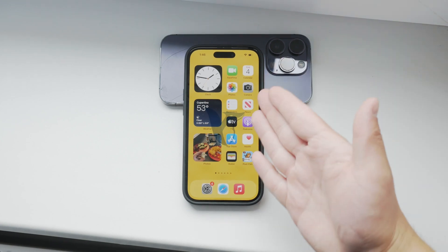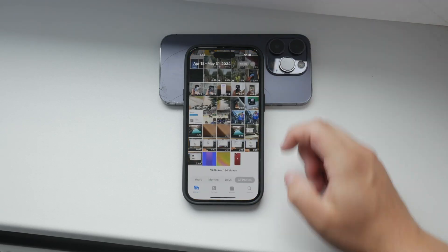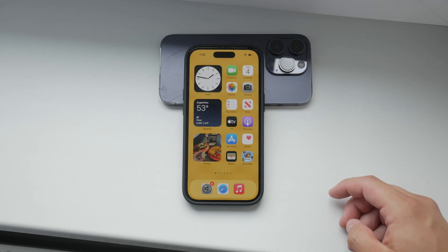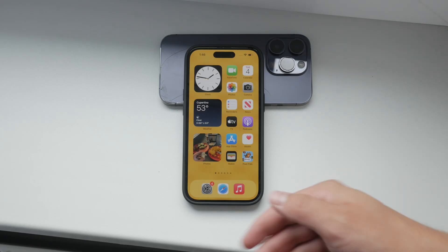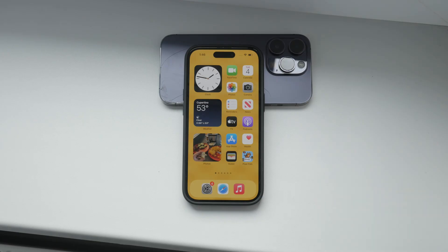Hello everyone, welcome back to Foxtech. In today's video I'm going to show you how to check if your photos are stored on iCloud. Sometimes it can be a bit confusing to figure out whether your photos are stored locally on your device or in the cloud, so I'll walk you through a few methods to make it clear. Let's get started.